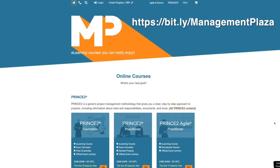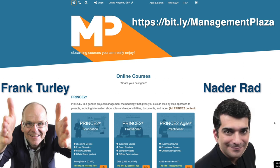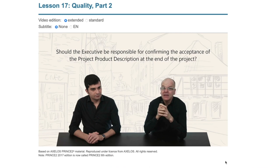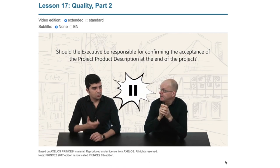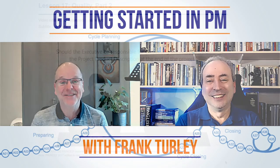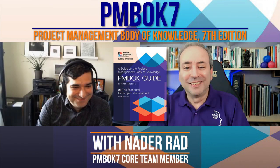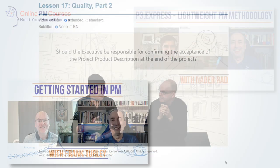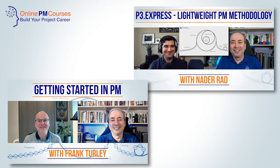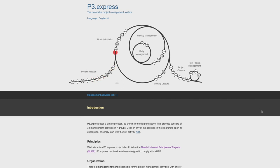Management Plaza is run by Frank Turley and Nada Rad, who is one of the official reviewers of PRINCE2 and PRINCE2 Agile. Both Frank and Nada are project management experts with a passion for communicating. I've discussed PRINCE2 with Frank, and the new PMBOK Guide 7th edition with Nada, because he was one of the 12 core authors. And I've spoken to both of them about P3 Express, the lightweight open source project management methodology that they co-created.